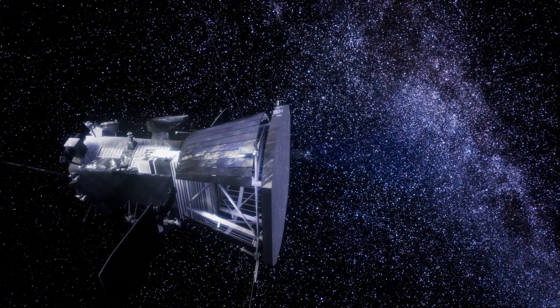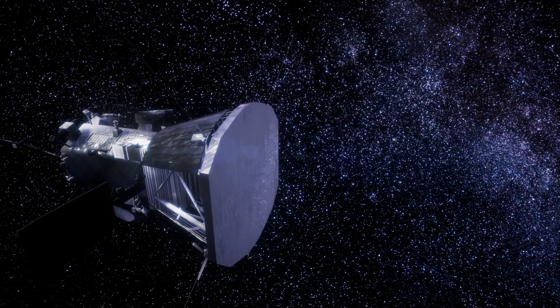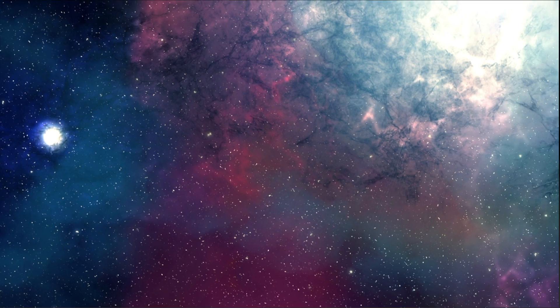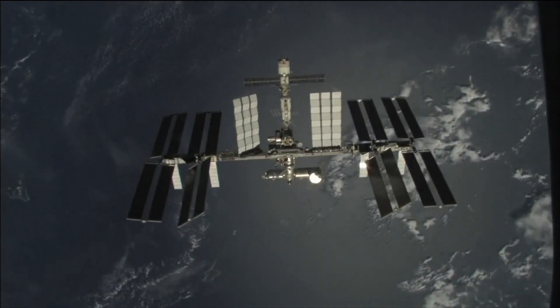the Solar Probe is helping us to better understand how it interacts with the Earth's magnetic field and atmosphere, and how it can cause space weather events that can affect satellites, power grids, and other technologies.